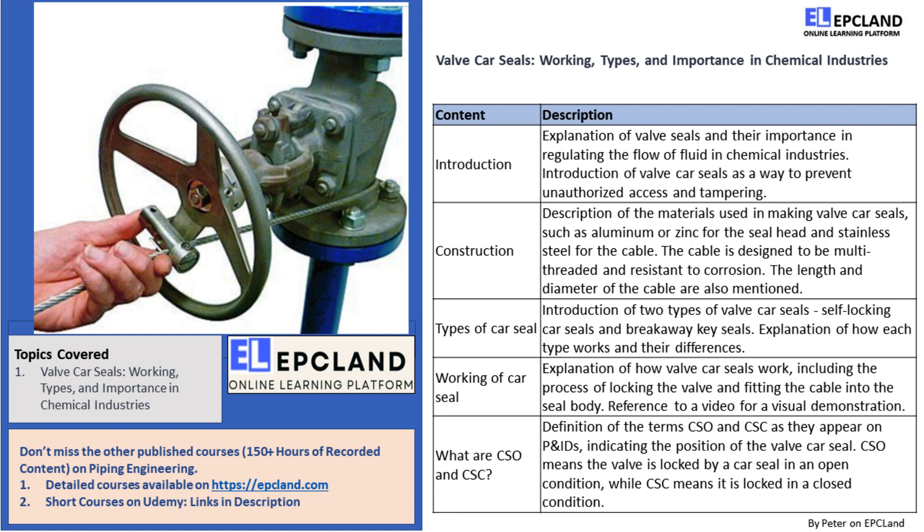Have you ever wondered how chemical industries regulate the flow of fluids through valves? Valves are the crucial components in chemical industries and we need them to regulate the flow of fluid. But did you know that some valves are so crucial that changing their position without authorization can upset the whole process?